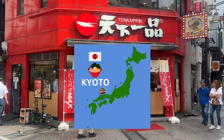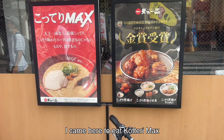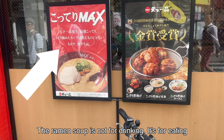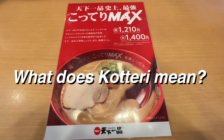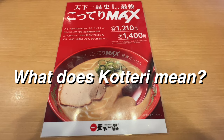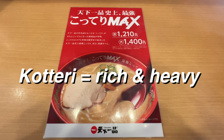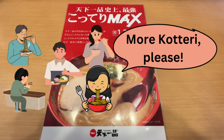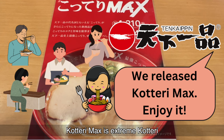The next ramen restaurant is Tenka Ippin, originally from Kyoto. This ramen chain is famous for Kotteri. Today I came here to eat Kotteri Max — it says the ramen soup is not for drinking, it's for eating. What does Kotteri mean? It's difficult to translate, but the closest English meaning is maybe rich and heavy. Kotteri fans kept asking for more Kotteri, and in response, the restaurant recently released Kotteri Max — an extreme Kotteri.